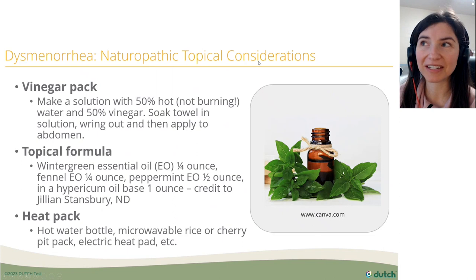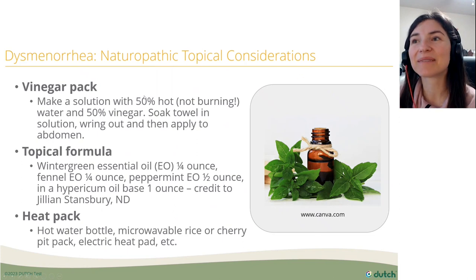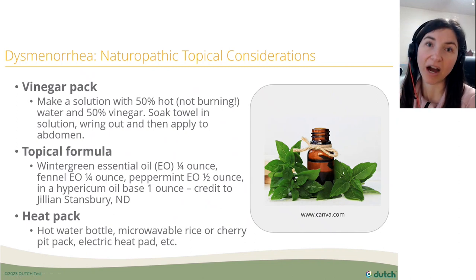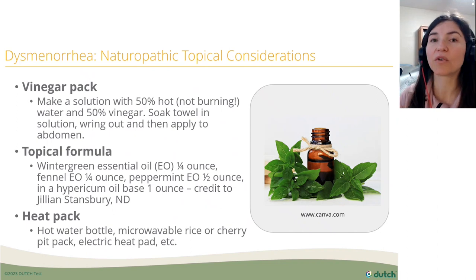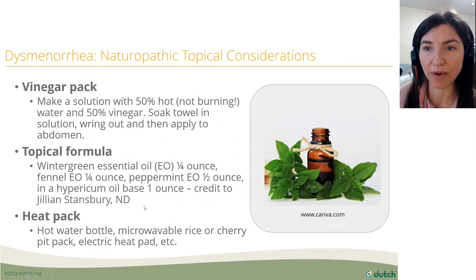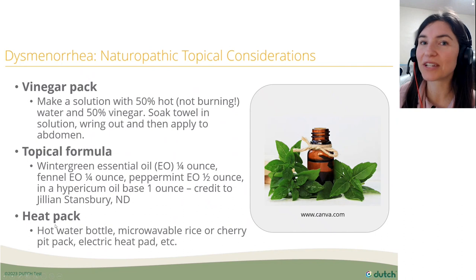For naturopathic topical considerations, vinegar packs use a 50-50 solution of hot water and vinegar — soak a towel, wring it out, and apply to the abdomen. There's also a topical essential oil formula by Dr. Jillian Stansbury that looks like a nice formula. And of course, the good old heat pack.